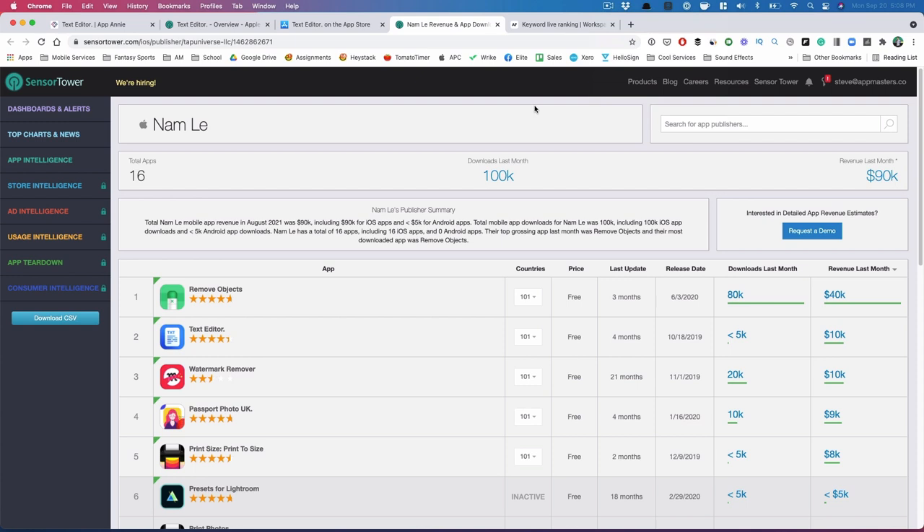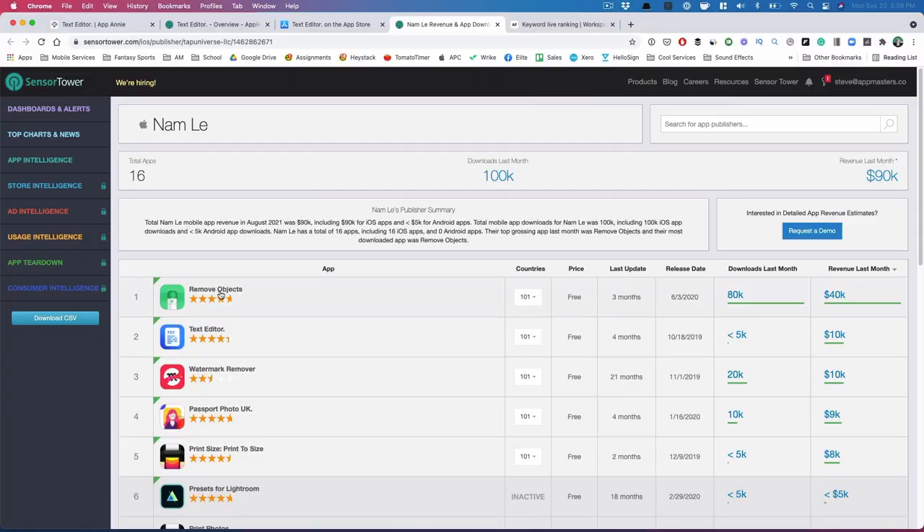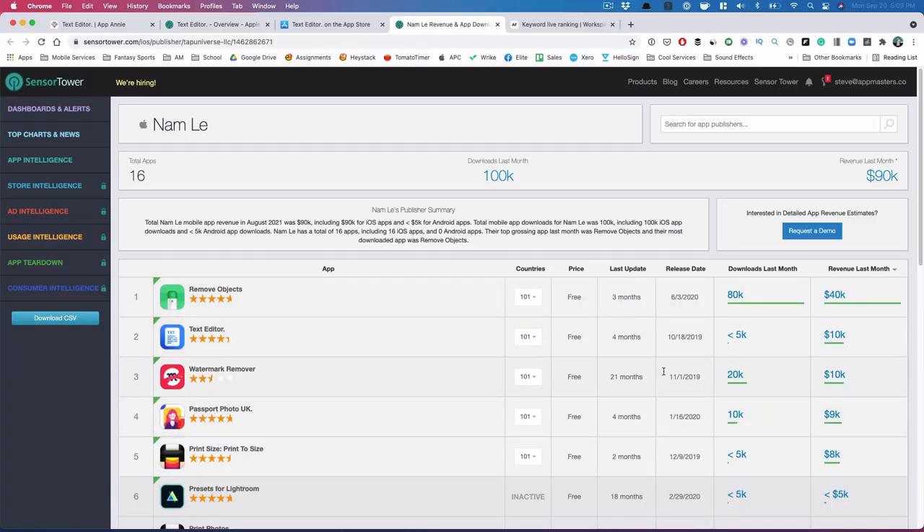The last thing I want to point out is that this app belongs to an app portfolio. One of the strategies you want to be utilizing when you have multiple apps is cross-promoting. You can see 'Remove Objects' is now the number one app — it's probably a background eraser type of app — and it's doing $40,000 a month. It launched in 2020 and he's been able to cross-promote, leveraging good traffic and downloads from existing apps to drive new ones.